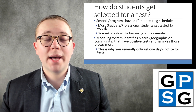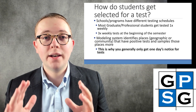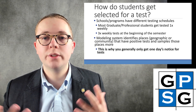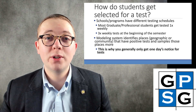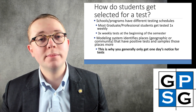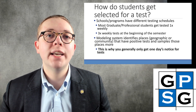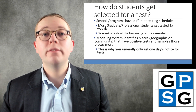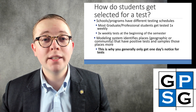It's also worth noting that Duke has a modeling system in place that identifies places — either geographic locations on or off campus, or communities like programs, schools, or departments — that have positive tests, and then samples people in those communities more to try and pick up on asymptomatic spread of the virus. This is why you'll oftentimes only get one day's notice for your COVID-19 surveillance test, because the modeling system has only recently identified a location that needs further testing in real time.